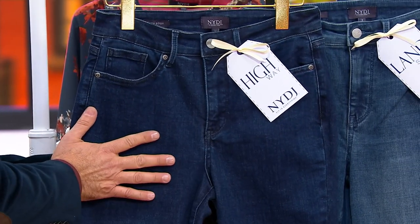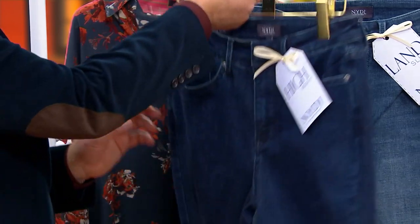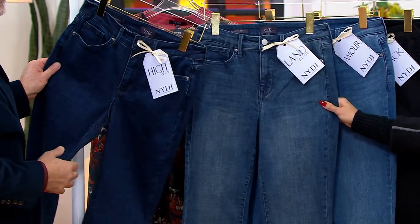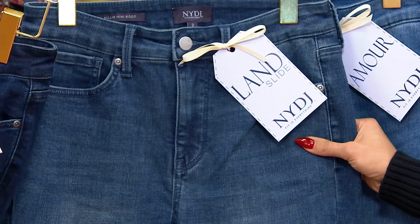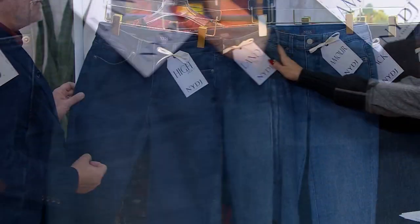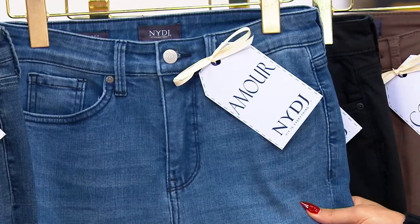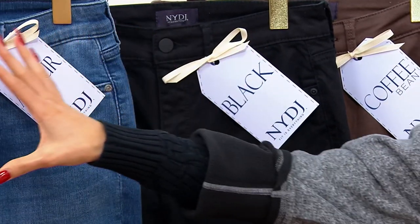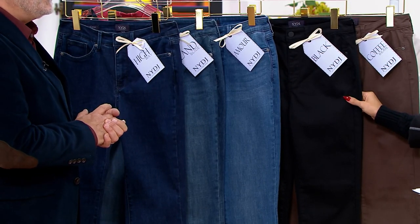Highway — that really saturated indigo I love, no whiskering, just a little sanding front and back for a lived-in look. You could really dress it up with a blazer, take it to the office. Landslide — really moody, really popular, that crosshatch with the hint of vanilla stitch underneath, lots of attitude. Amour — the really bright, beautiful indigo with soft whiskering that elongates the legs beautifully. With free shipping, get one of these and one of those — they'll do very different things in your wardrobe.